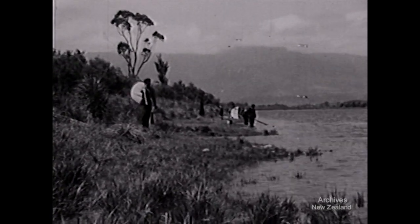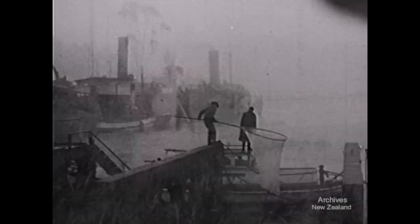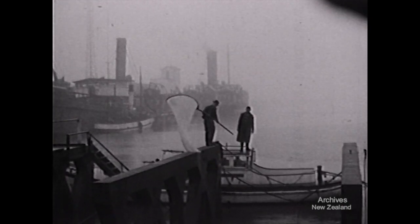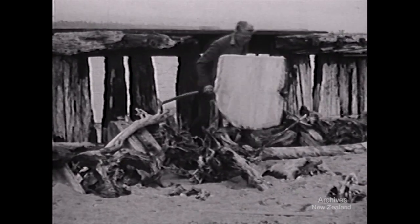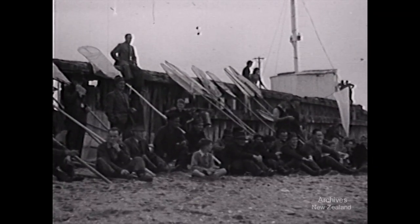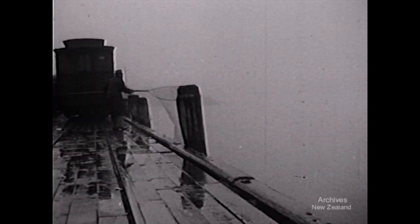In late spring, the white baits start to run in the west coast rivers. Then the coasters get the white bait fever and, armed with their nets, take up all strategic positions. People appear in the most unexpected places, and they sit for hours waiting for the tide to turn. To catch your fish, you mustn't mind getting wet.